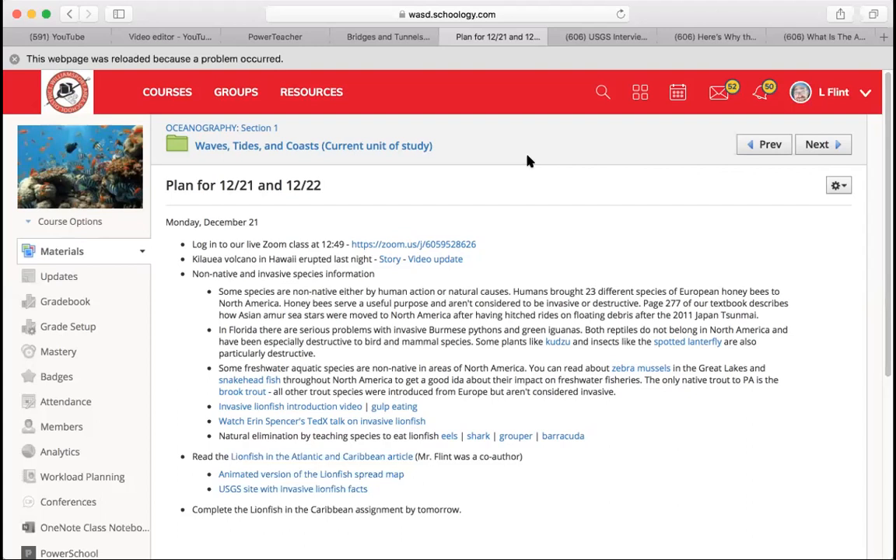Native and non-native plants sometimes have to be pollinated by honeybees — there are actually 23 different species of European honeybees that have been brought here. In your textbook on page 277, there's a description about Asian-immersed sea stars that have begun showing up in waters off North America since 2011. The hypothesis is they were brought over on debris from the 2011 Japan tsunami, which disrupted boats and floating things. Sea stars got mixed up with this debris, carried across the ocean, and dumped off in North America — a natural way that animals get moved around the Earth.